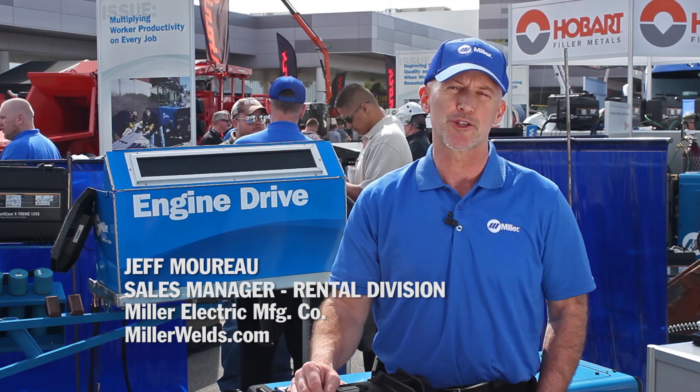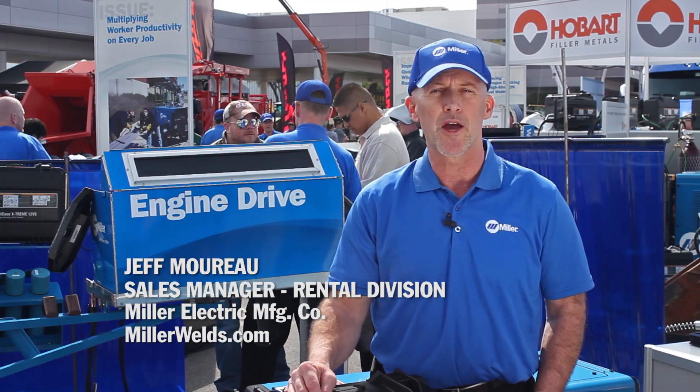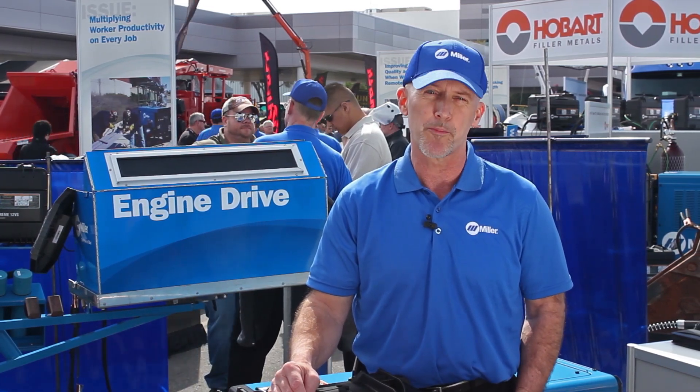Hi, I'm Jeff Morrow, sales manager for the rental division of Miller Electric. We sell a lot of engine drives into the construction and rental industry. I'd like to share a few secrets with you on choosing an engine drive for your purposes.